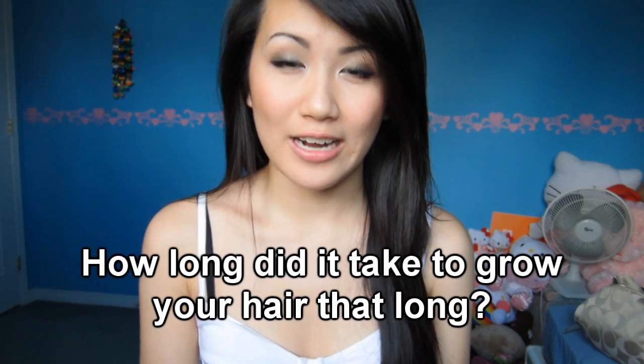The next question is how long did it take me to grow my hair out like this? To be honest, I have no idea. I've always had long hair for a really, really long time, for as long as I can remember, so I never really thought about how long it took to grow this long.